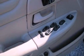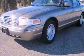Power-adjustable gas and brake pedals enable you to change their height and distance to fit your body, rather than you fitting to their positions. Contact us today to arrange your test drive.